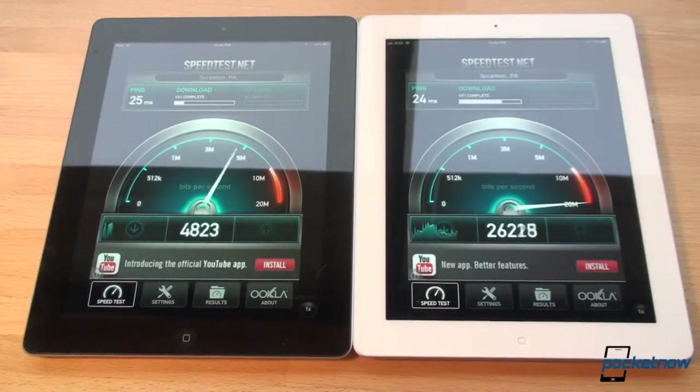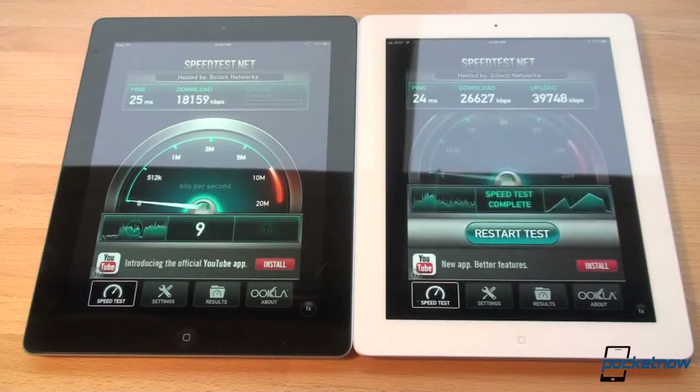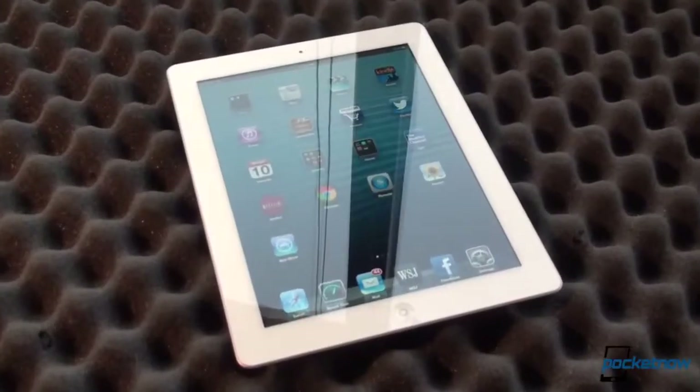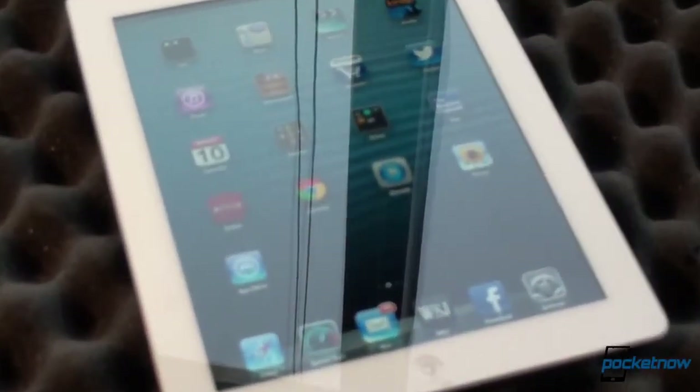In terms of choice of carrier, we tend to like AT&T a bit more because their LTE network is rapidly growing, and more importantly, their fallback HSPA Plus network speeds are much faster than what you get on Verizon and Sprint over EVDO. And finally, when choosing between black and white, consider that the white will hide fingerprints much better than the black.